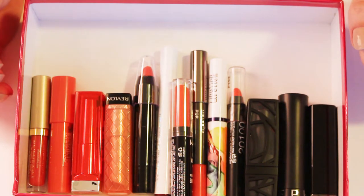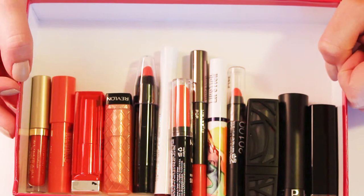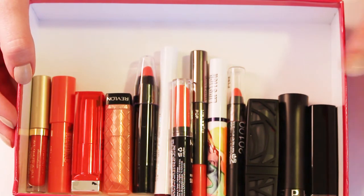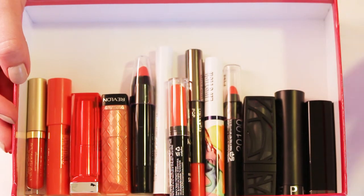Hi everyone, welcome back to my channel. I am going to be continuing my declutter series today by starting with my lipsticks. I have been working my way through all of my makeup. Lipstick is the last category — or lip products in general, I suppose. I did chapstick and lip glosses, and now we're finally going on to lipsticks.